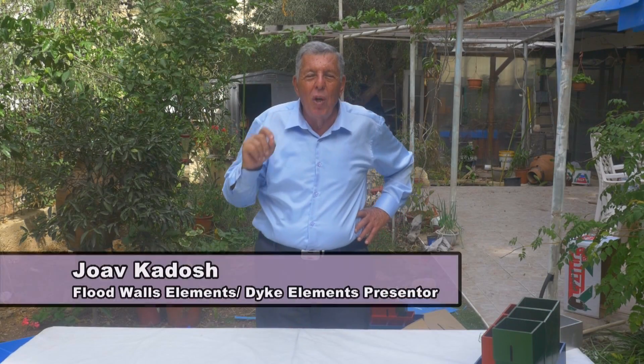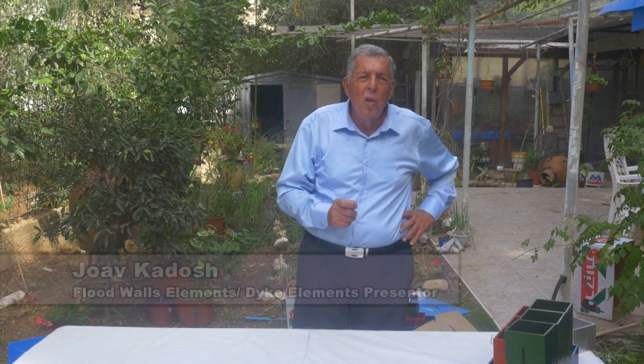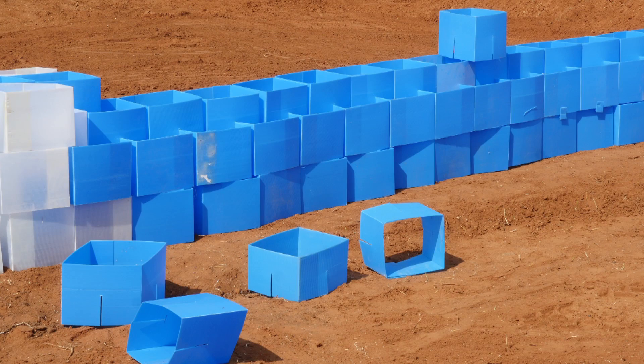Hi, my name is Joab Kadosh and I'm going to show you today the best cost effective and quickest flood barrier protection in the world.